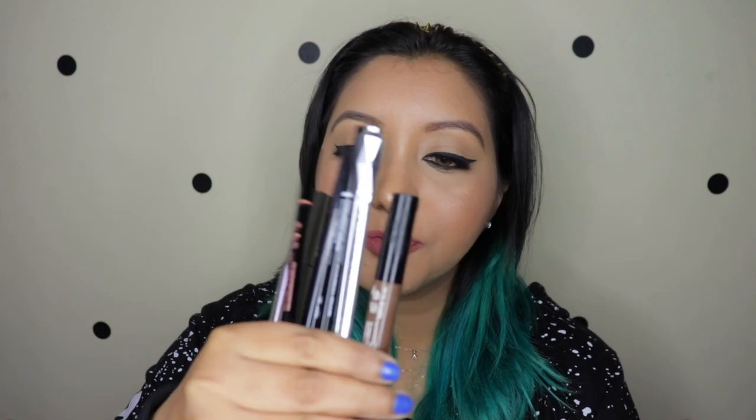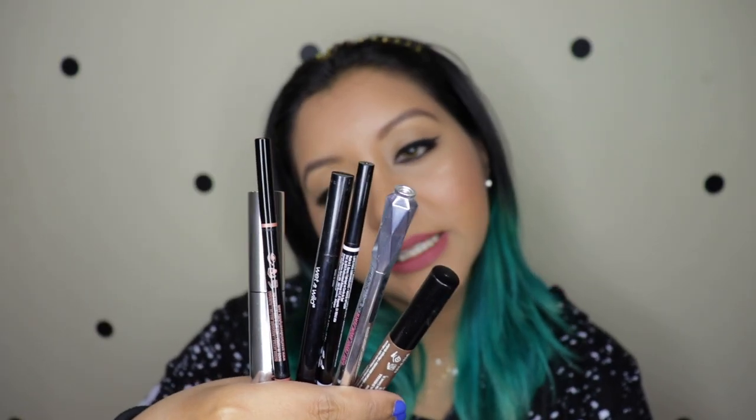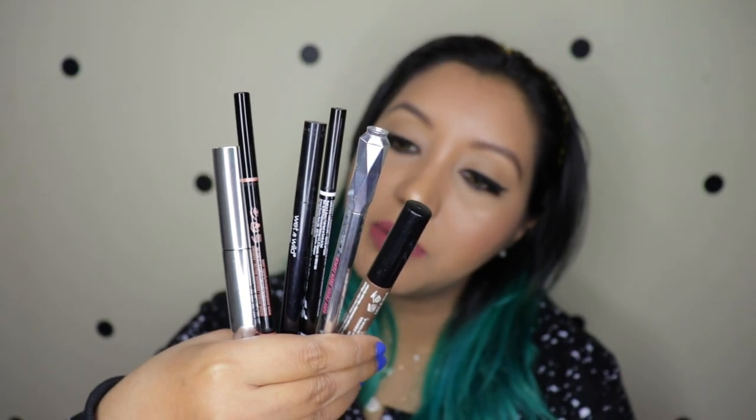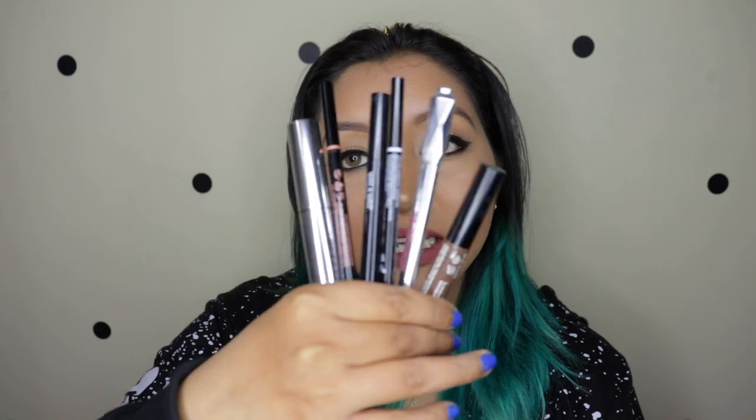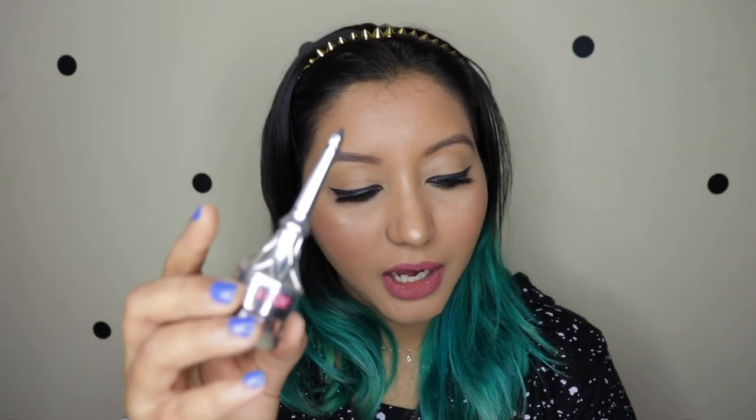So these are the existing eyebrow products that I have - the pencil kind and the mascara one from NYX. I have used the Benefit Goof Proof, then the NYX Micro Brow Pencil, a Wet and Wild one, as well as the Anastasia Beverly Hills brow wiz. Lastly there's the brow gel from Anastasia Beverly Hills in clear, and for pomades I have the Benefit Cup Brow in full size, the Anastasia Beverly Hills Dip Brow Pomade in Dark Brown, and the LA Girl Brow Pomade.